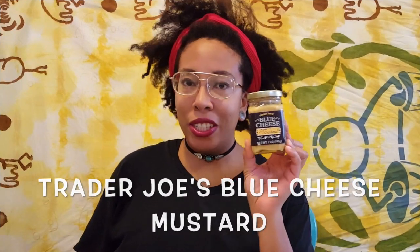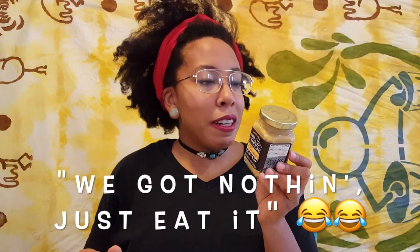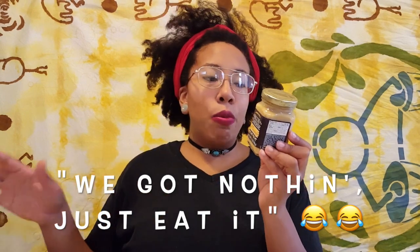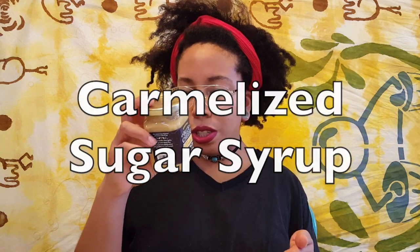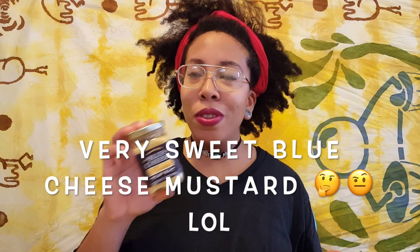Here we have a blue cheese mustard. Who likes to eat just regular yellow mustard? I like to have something that gives me some kind of kick, some underlying flavors. So this has blue cheese — let's see what they say about it. They mention things like pork and pretzels, inviting you to just dip this in other things. It's basically Dijon mustard with blue cheese, honey, molasses, sugar, tamarind extract, and caramelized sugar syrup. There's a lot of interesting things in here — this is more than just your average mustard.